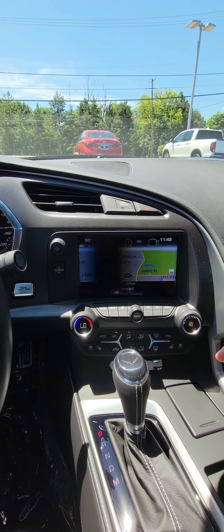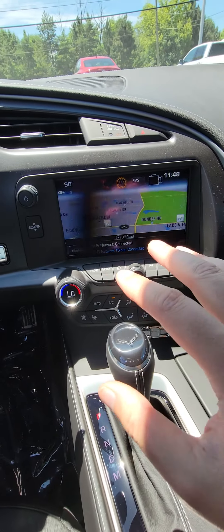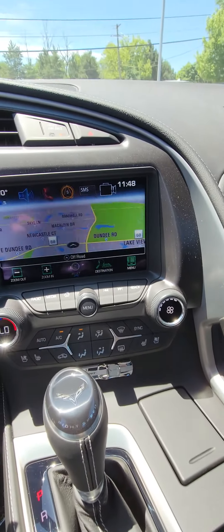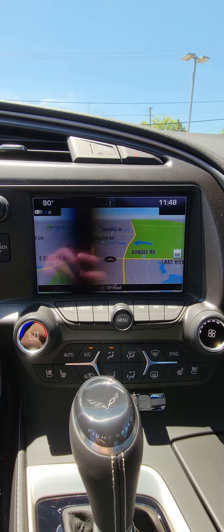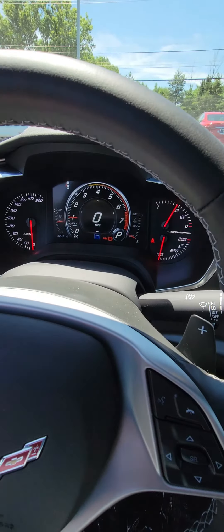Also, we've got navigation. On my screen it looks a little weird like that, but in real time it's perfectly normal. There you go.